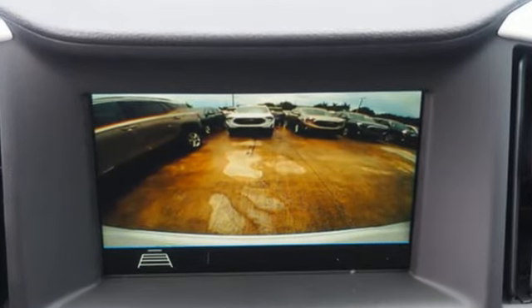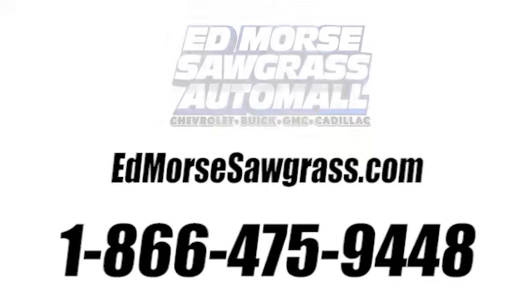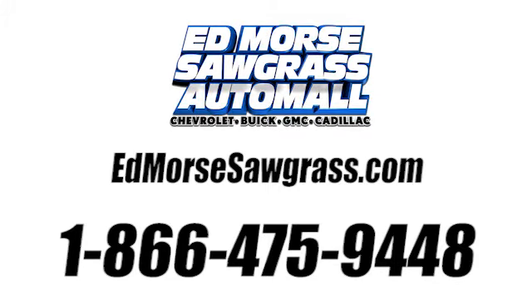Smart capabilities, strong performance. GMC. Take it for a test drive today. Call us today at 1-866-475-9448.